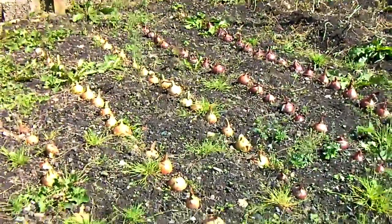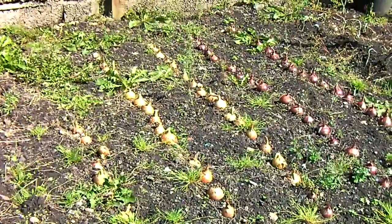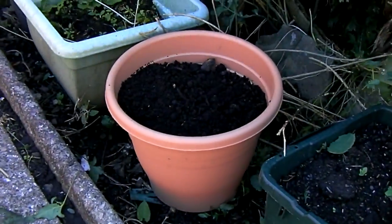All the onions are done. They need lifting — they'll probably be lifted. And getting ready for next year's summer onions.